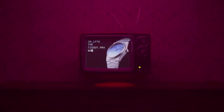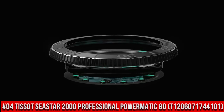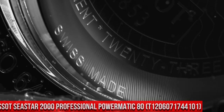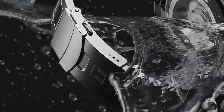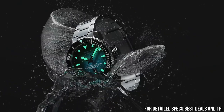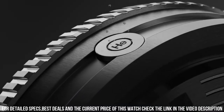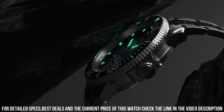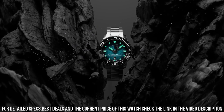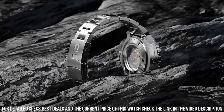Number 4: Tissot Seastar 2000 Professional Powermatic 80, T1206071744101. Excellent timepiece. Simple, clean, nice watch for a reasonable price. Item shape: round. Dial window material type: sapphire crystal. Display type: analog. Tang buckle clasp. Case material: stainless steel. Case diameter: 46 mm. Case thickness: 16.25 mm. Band material: rubber.